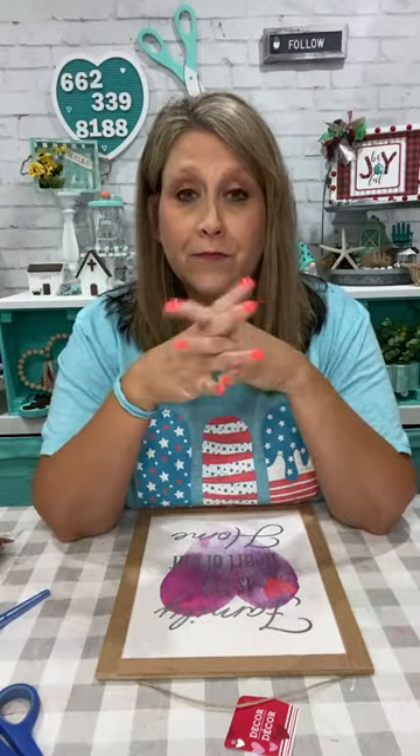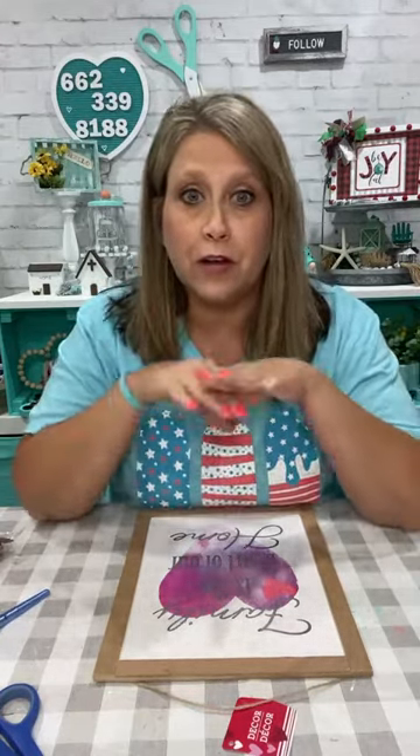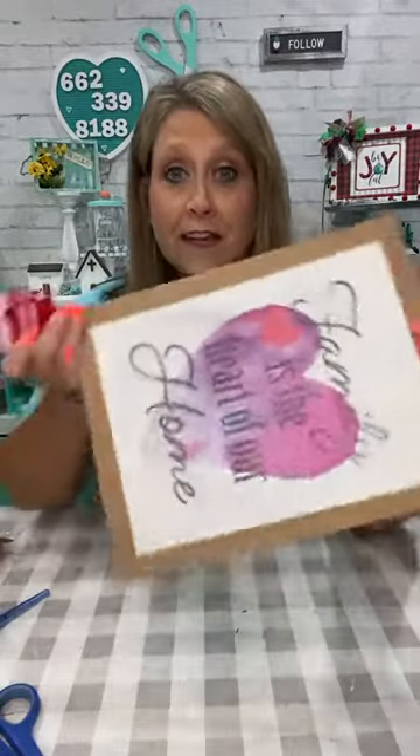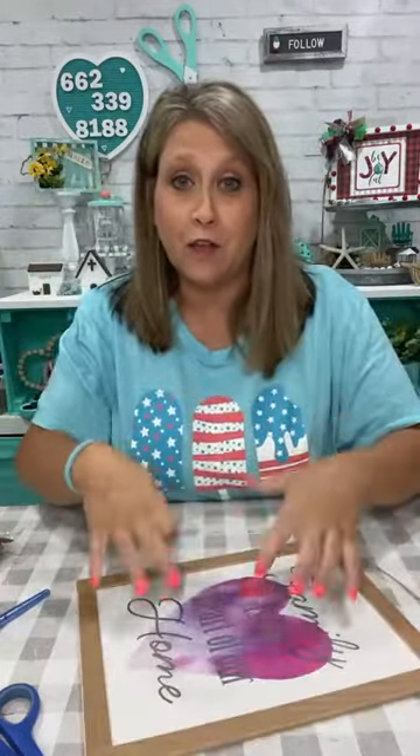So what I have in my mind — hey Melissa — is I saw a bunch of this at Market when I was there in Atlanta in January. There was a lot of this and y'all see me use my letter board a lot when I make messages. This is kind of similar but it's where you can do this at home and not have to buy all the letters and the felt board and all that stuff.